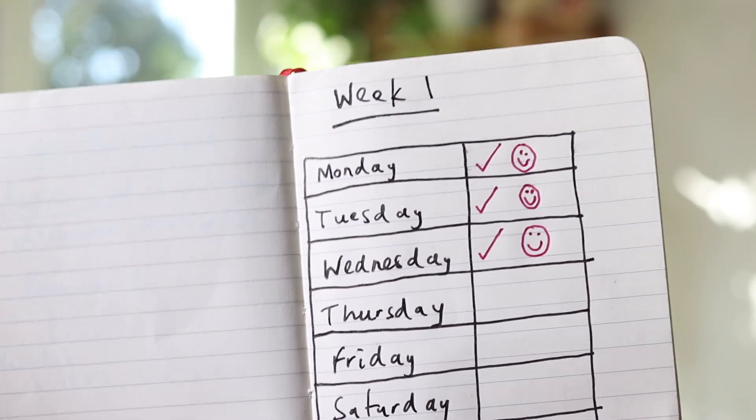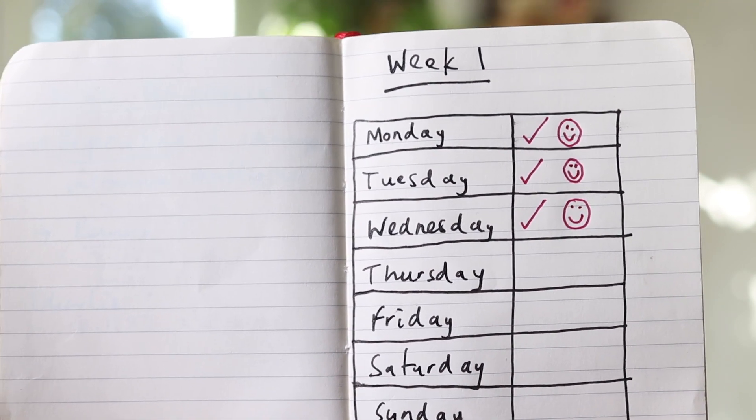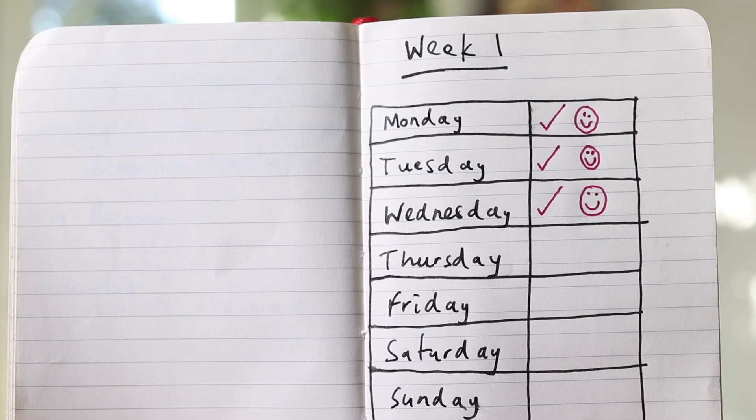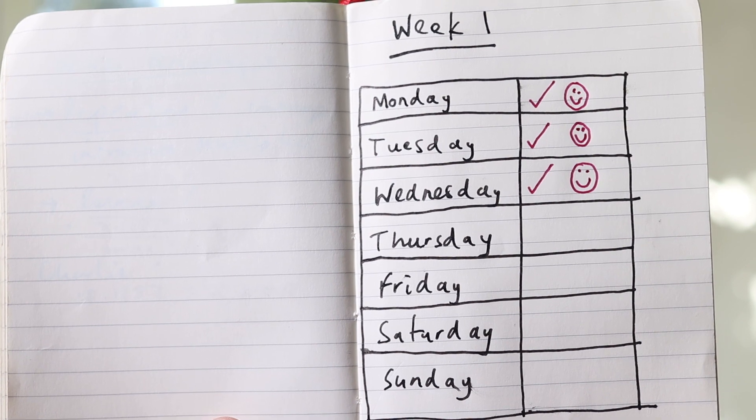I just make a little table like this. And every day that you've been on the website, or you've done your Corbett Maths five a day, or you've done your maths homework — whatever it is, every day that you've done some maths — you can tick that off and you get a tremendous sense of satisfaction.